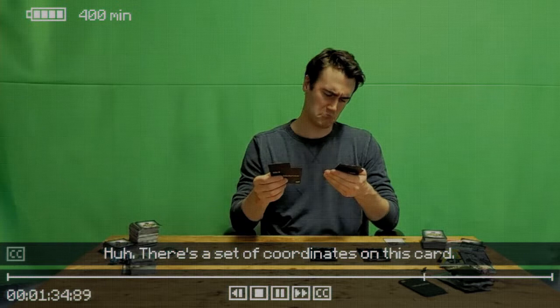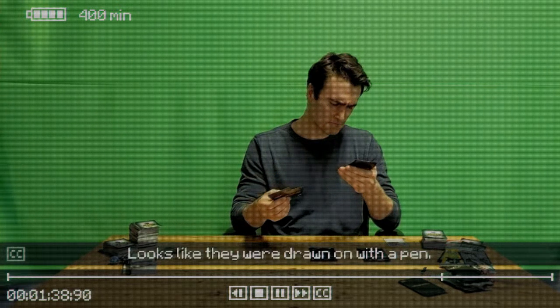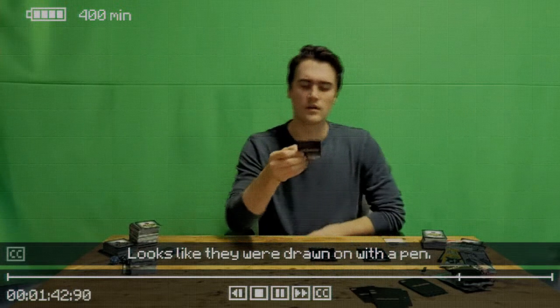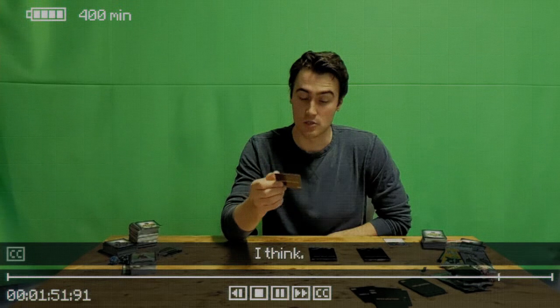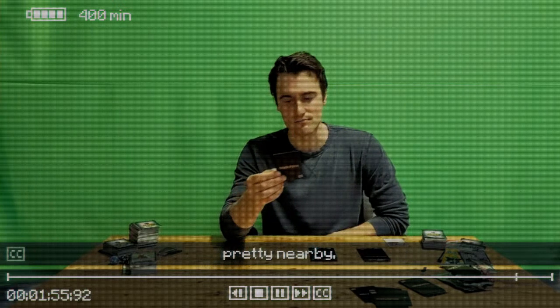There's a set of coordinates on this card. Looks like they were drawn on with a pen — 49 degrees north, 123 degrees west. I'd have to check, but I think that's pretty nearby.